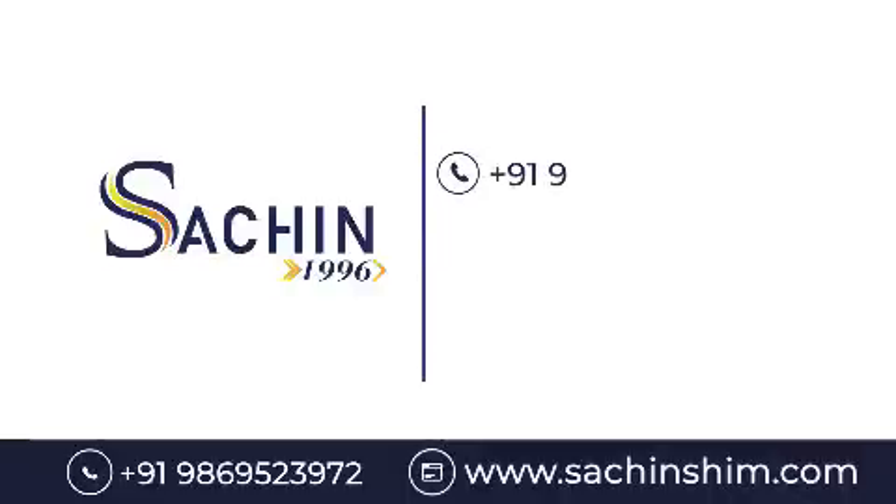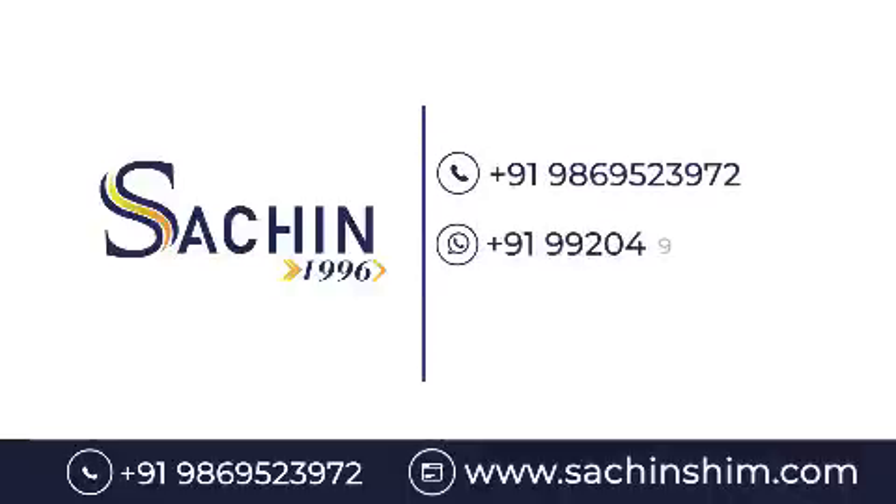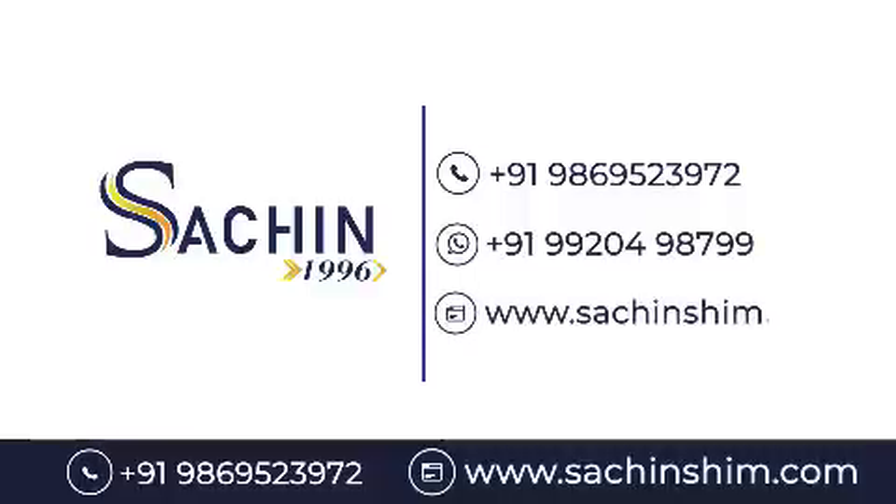Call on 9869-523-972 or WhatsApp 992-049-8799. Visit www.sachinshim.com for more information.